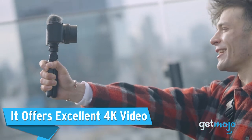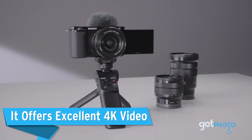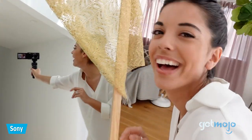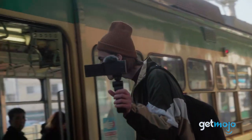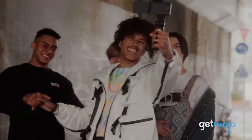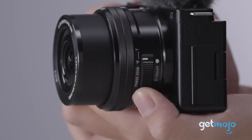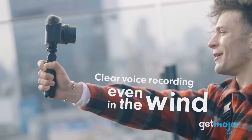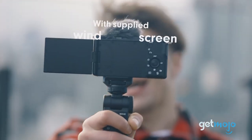It offers excellent 4K video. 4K is the current high-quality standard and the ZV-E10 obliges, offering 4K video capabilities in both 24 and 30 frames per second. Most impressively, in 24 frames, the 4K video is uncropped. There are a wide range of 1080p frame rates too, from 24 frames up to 120 frames slow-mo. Alongside your video, you also get impressive audio via its top-mounted microphone, and there's even an attachable windscreen included in the box to help mute wind noise.